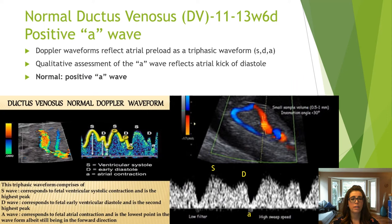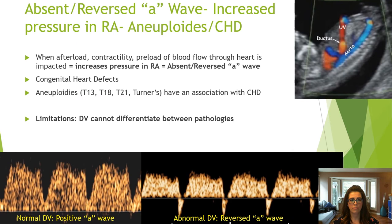The ductus venosus pulse wave is a triphasic forward flow waveform, which involves assessment of the A wave. In the normal setting, the A wave reflects the atrial kick as positive when the pressure in the right atrium is normal. When normal heart function is affected, it causes an increase in pressure in the right atrium, preventing forward flow during atrial contraction — seen as an absent or reversed A wave. This occurs during heart defects. A limitation of the ductus venosus waveform alone is that it cannot differentiate between pathologies.